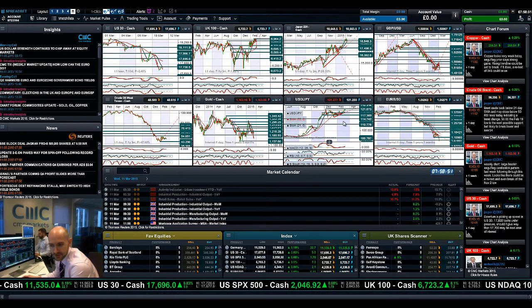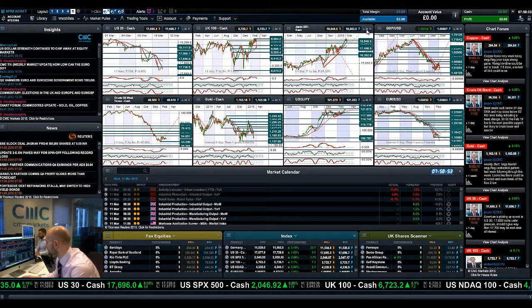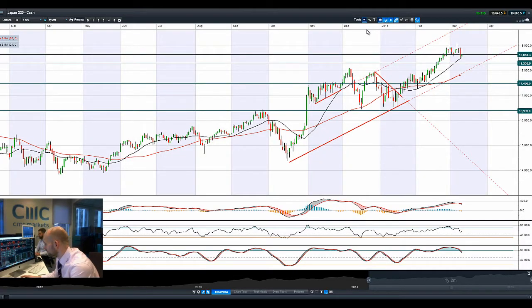Could be short-term pain for longer-term benefit. Moving on to Japan225, with the dollar-yen running at about 1.21. Japan225 is having a very volatile session, trying to break above 18,648 this morning only to trade below that today, which also coincides with the 21-period SMA. Now eyeing up 18,306.